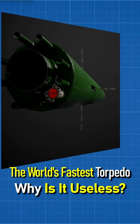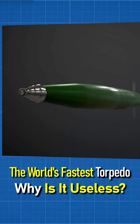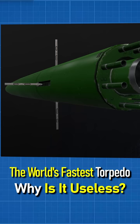The main advantage of the Shkval is its speed of up to 300 kilometers per hour, which is very good for torpedoes. However, there are drawbacks: first, its depth of immersion is only 30 meters, which excludes the possibility of fighting enemy submarines. Second, the supercavitation torpedo makes a lot of noise, making the submarine very easy to detect.